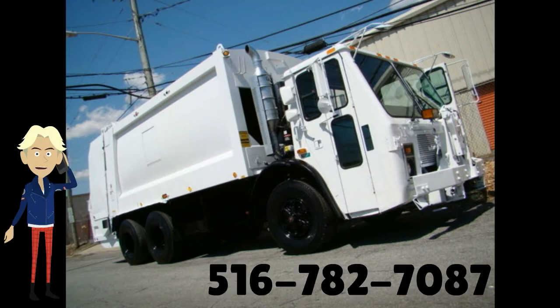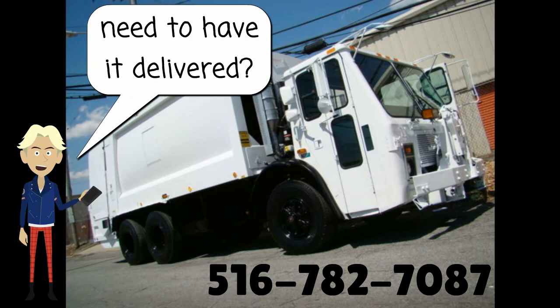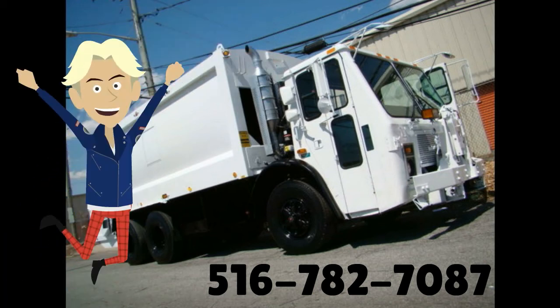Call me at 516-782-7087 today and let me know what you need. You are not in New York? No problem, I can get you a delivery quote. Call now.